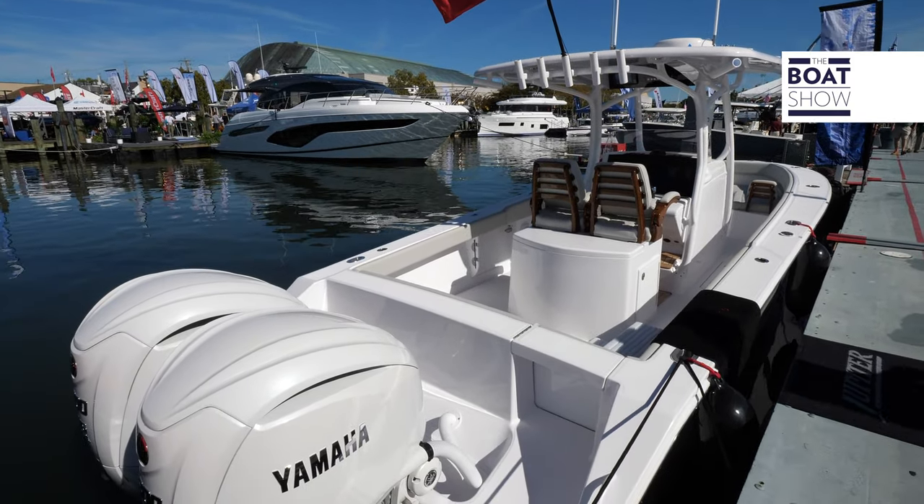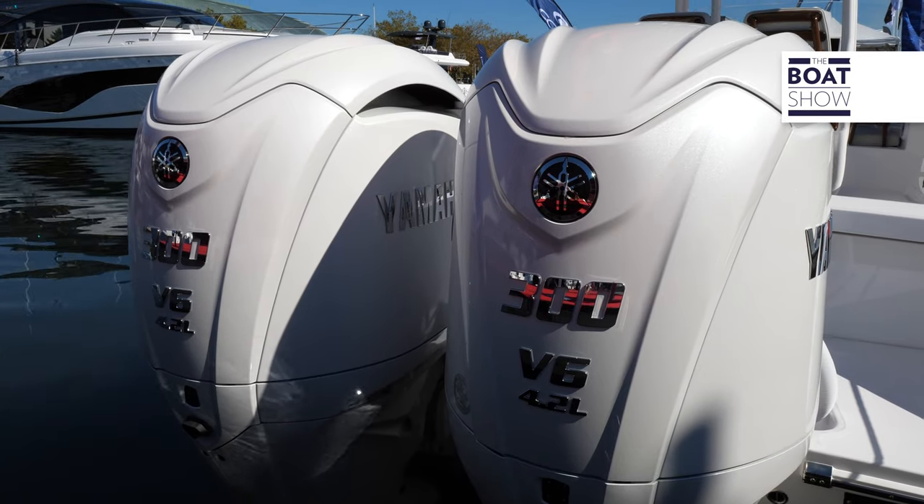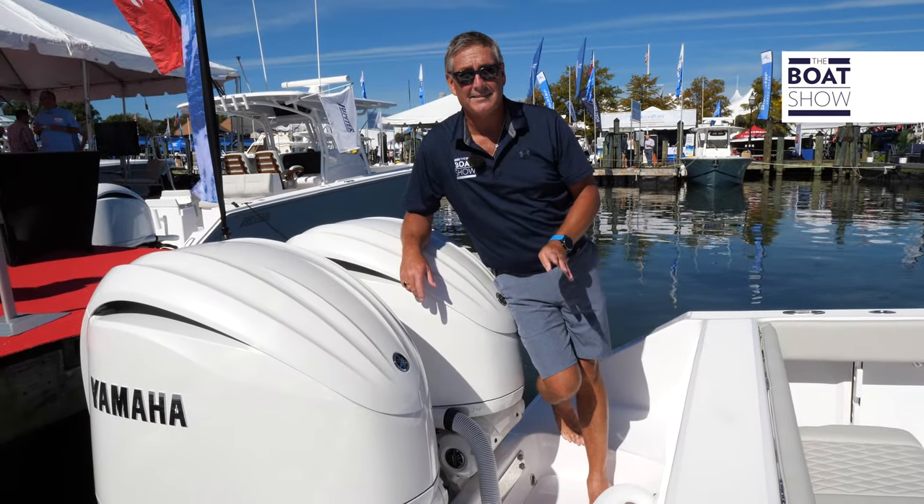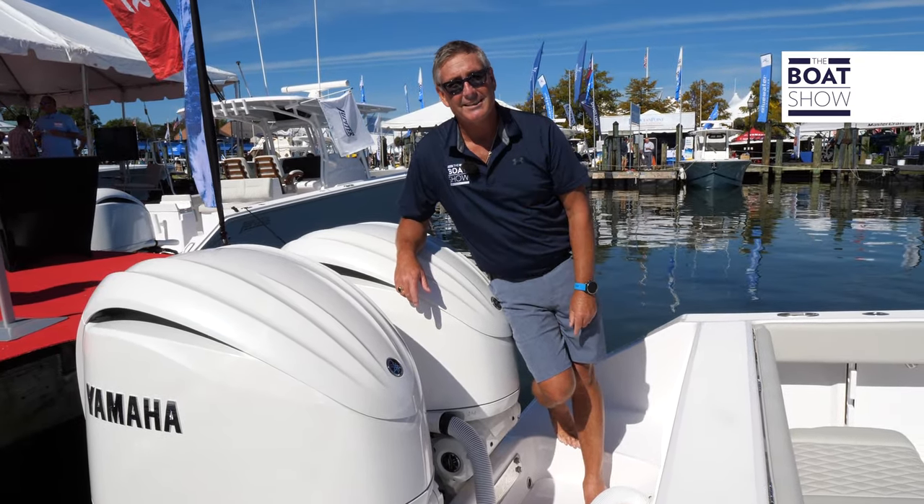This Jupiter is set up with twin Yamaha 300s. It's going to push this boat to 60 miles an hour, and it's going to cruise right around 4,000 RPMs at 42 miles an hour.